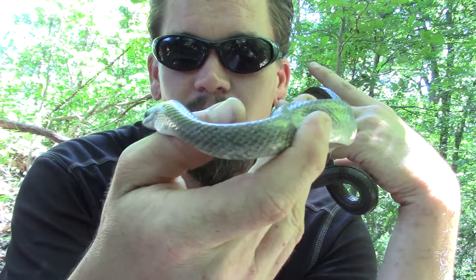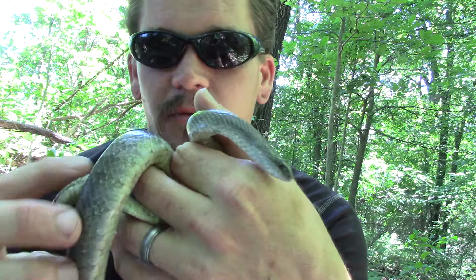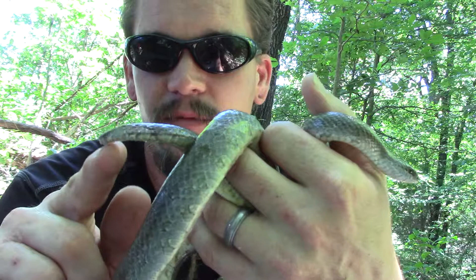A lot of the snakes that I've encountered have a pretty cool capability where they will shake their tail and vibrate it. This one actually lost part of its tail — I'm not sure if it got ran over or if it was attacked by another animal. But they can vibrate their tail really fast, and if they're doing that on leaves, it'll actually sound like a rattlesnake. So they do that to mimic the rattlesnake and try to deter any predators.